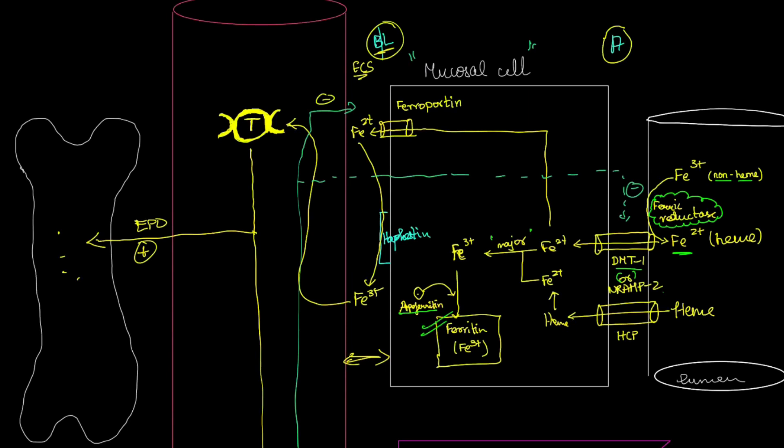Now, if ferritin is already present in large quantities and there's no requirement for more ferritin formation, the Fe2+ is pushed out of the mucosal cell — not towards the apical surface, but towards the basolateral surface. The transporter responsible for this export is called ferroportin, which pumps the excess Fe2+ from the mucosal cell to the extracellular fluid at the basolateral surface.